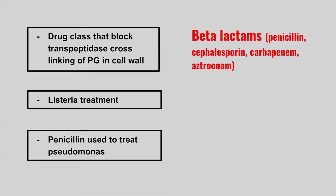The next one is an antibiotic used to treat listeria — this is ampicillin. The next one is a penicillin used to treat pseudomonas — this is piperacillin.